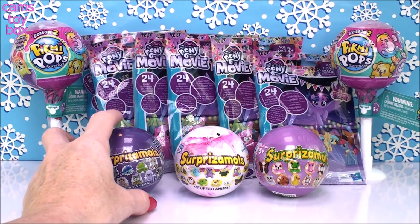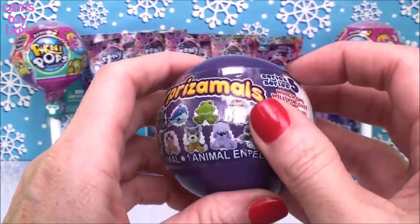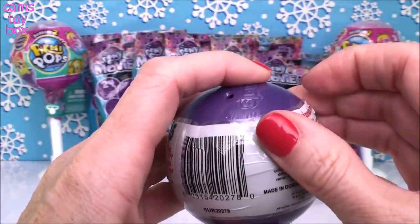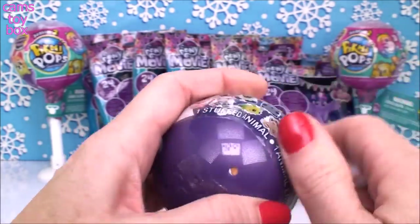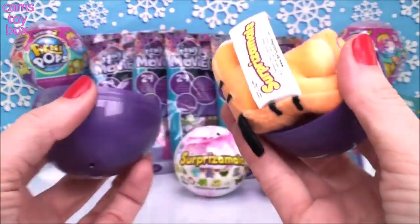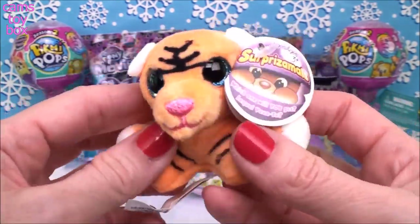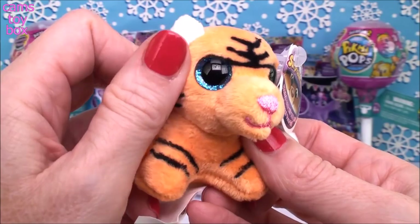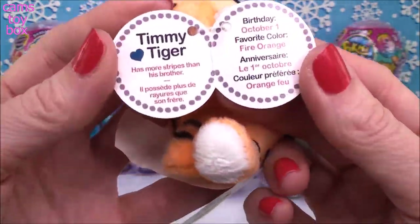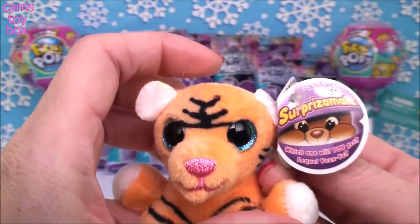I'm going to start with our Surprisamols because they are super cute. This first one is from Series 5. I've been working hard on trying to complete my collection of these. Let's see who we get today. It's like a little tiger — look how cute! Super cute, super soft. You open the little tab.